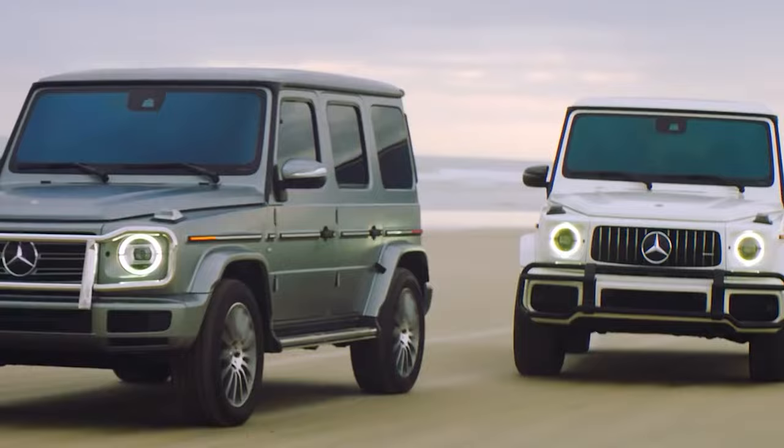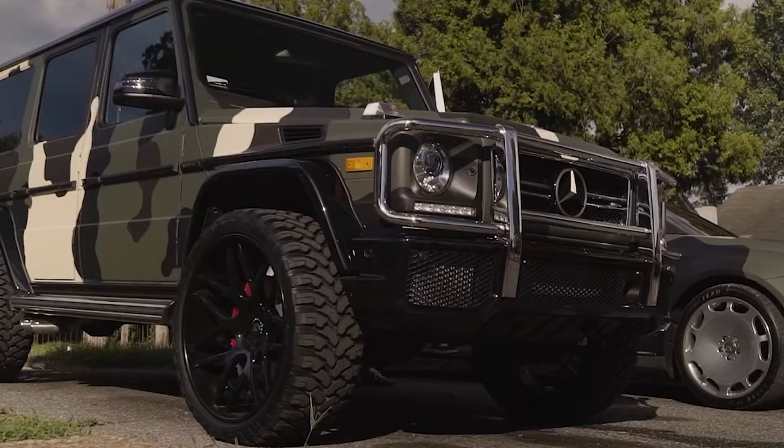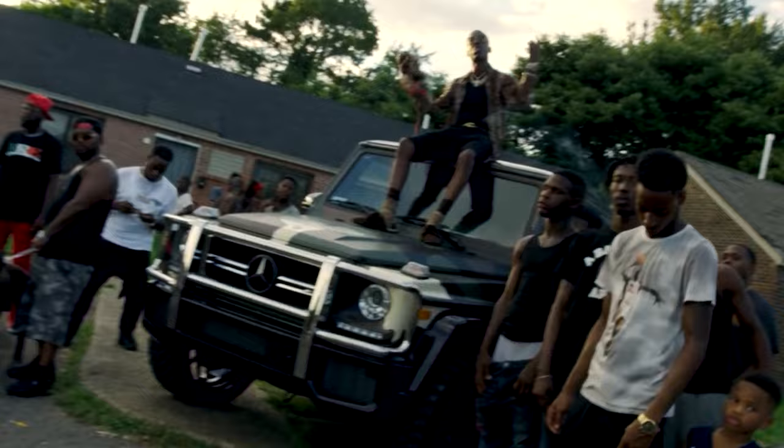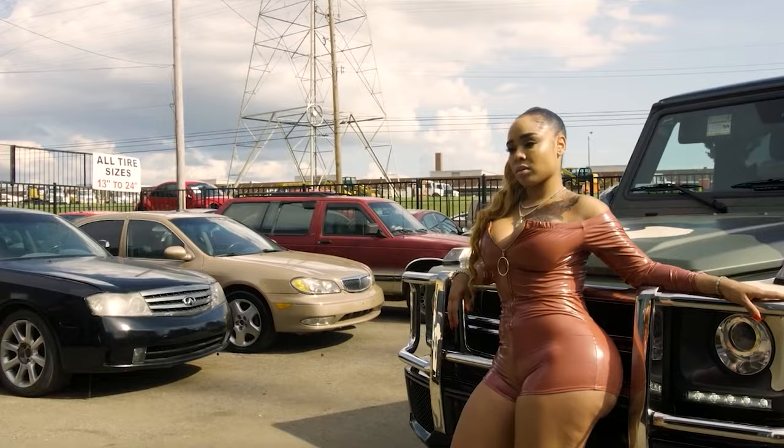At this point, almost every celebrity around drives a G-Wagon. However, Young Dolph put that extra touch into his G-Wagon that made it different from the rest. He clearly used his car a lot, considering over $500k worth of luxury goods were once stolen from this very G-Wagon in 2019, after he left it unlocked.